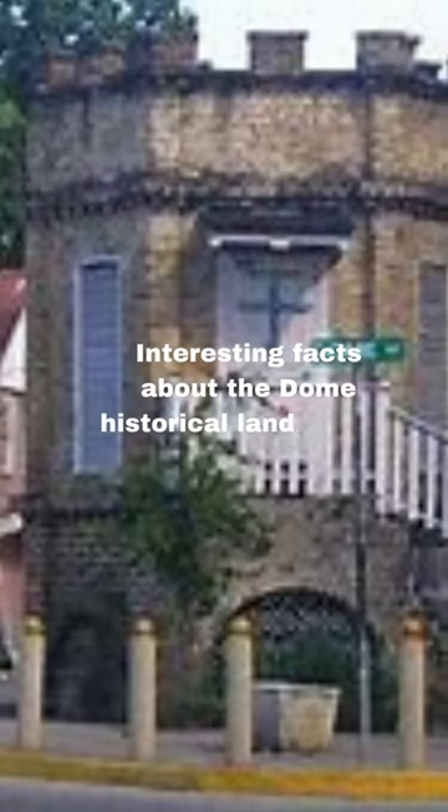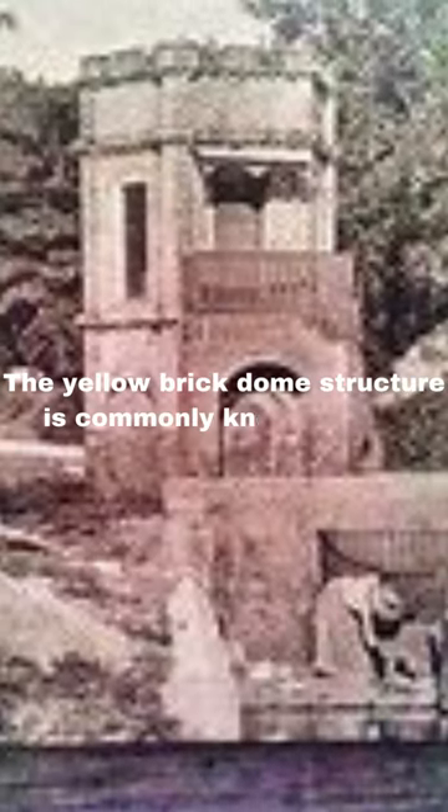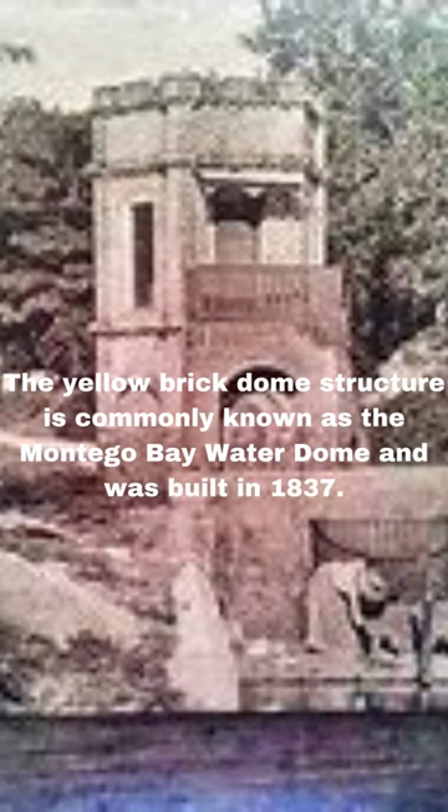Interesting facts about the dome, a historical landmark in Montego Bay, Jamaica. The yellow brick dome structure is commonly known as the Montego Bay Water Dome and was built in 1837.